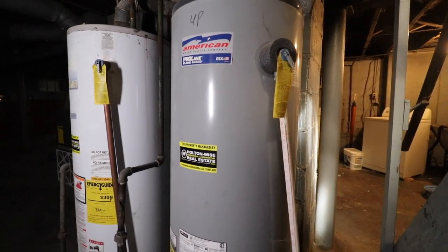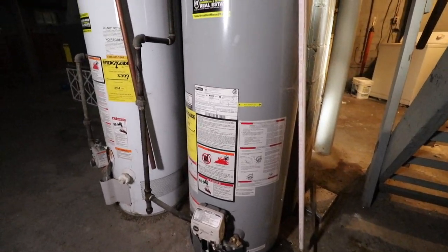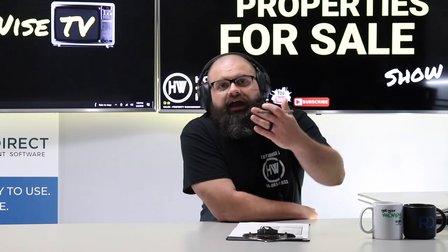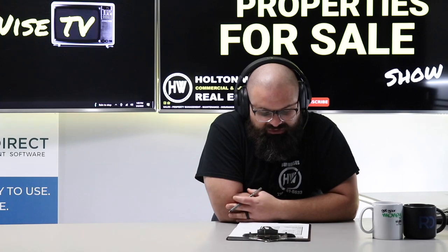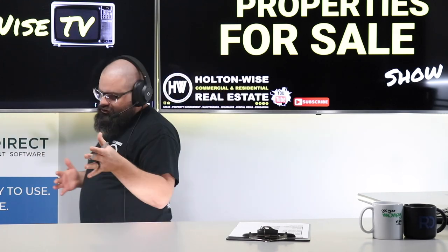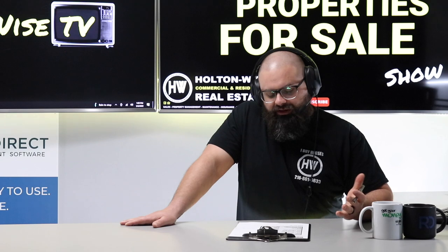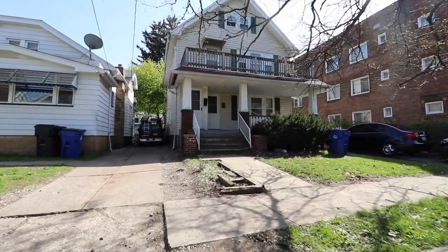When you come to Holton Wise and watch Holton Wise TV, the very first thing we do before we sell you properties is provide education and insight into what it's going to look like to be a landlord in the city of Cleveland. You don't build a $75 million portfolio in the Cleveland area without providing complete transparency and openness to investors. That's why we also provide the full video tour of the property — we don't go in there and prep it up trying to fluff things to make it look better than it is. This is what Cleveland real estate investing looks like.